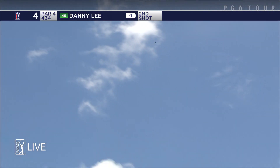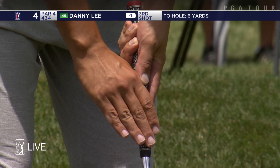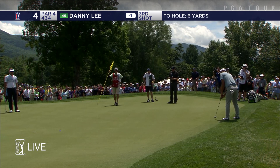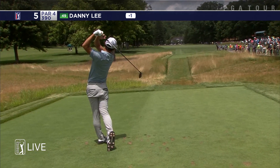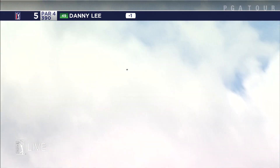Danny Lee second shot on the way. Way back, good looking shot. This will break a little left early, right off his feet. Didn't hit it. Right down the center again.